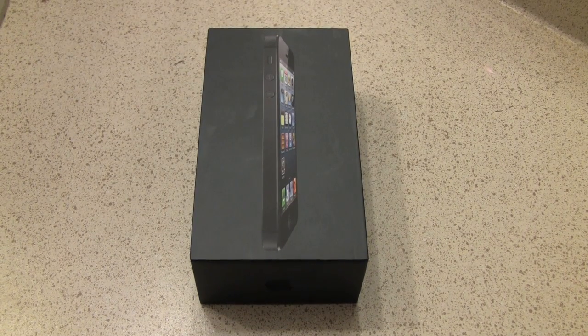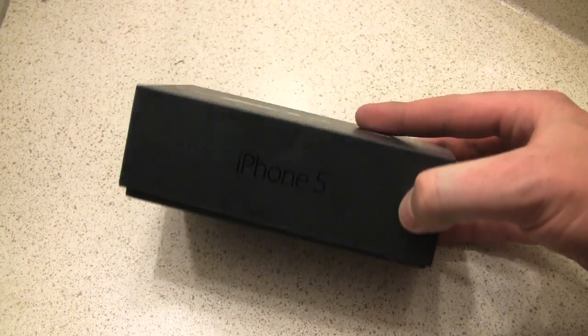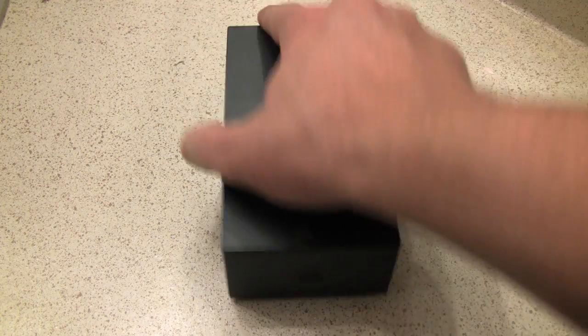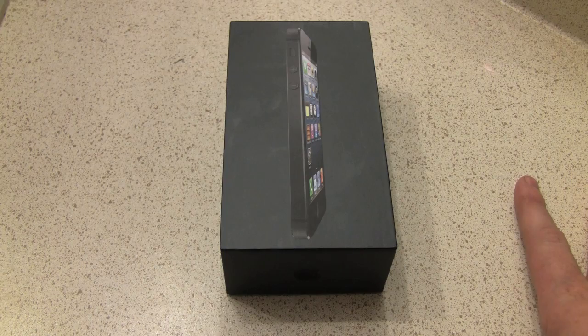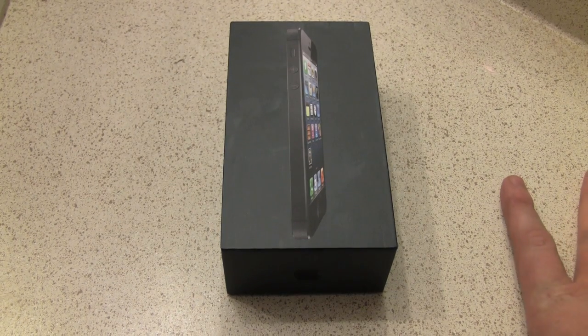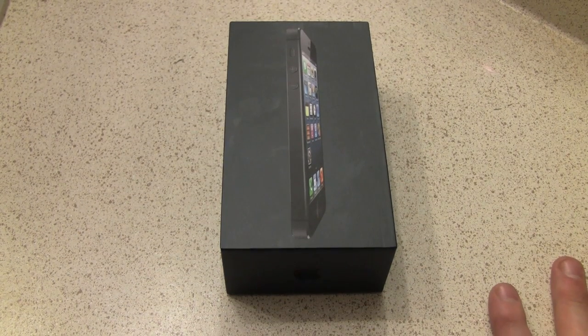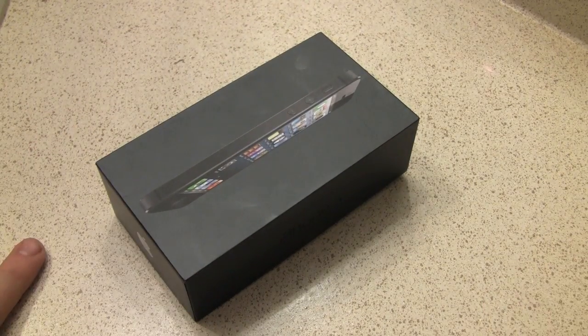Hey everybody, quick video. I want to show you something real quick. Look at what we got here. This is going to be an iPhone 5 from Apple. I just want to show you what happens when your iPhone 5 gets not really dropped, but thrown across the room. Luckily, this is not my iPhone 5 — this is just an iPhone 5 I picked up so that I can attempt to fix it.